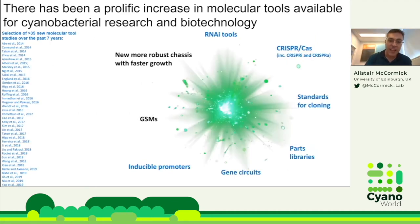This slide shows the prolific increase in molecular tools for cyanobacteria over the last few years — about 35 new tools published over the past seven years. These relate to RNAi tools, new CRISPRi or CRISPR activation systems, new standards for cloning and part libraries, gene circuits, new inducible promoters, and genome-scale models. There are also new, more robust and faster-growing chassis strains — new Synechococcus strains.